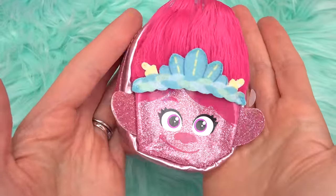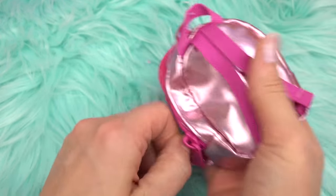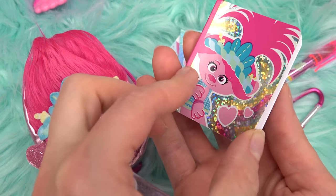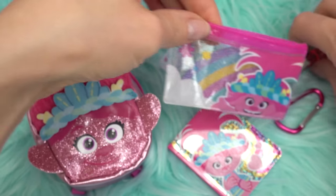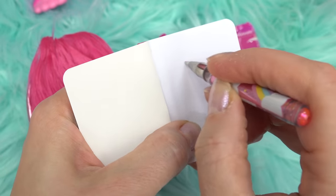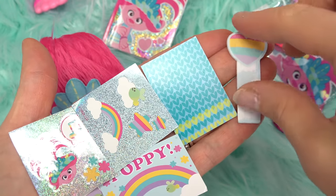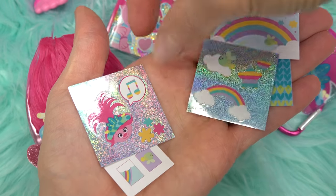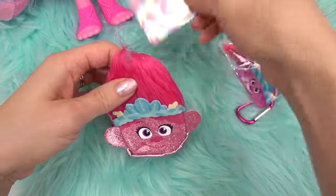I'm going to start with the Poppy backpack. It's glittery with her famous headband, troll hair, and the whole backpack is shimmery. Inside there's so much color! We've got a Poppy notepad with hearts, a pencil pouch with a rainbow and Poppy design, a pen with a rainbow, a little sticky pad with hearts, postcards including one that says 'Poppy,' colorful stickers, and stamps. So cute — let's put everything back inside!